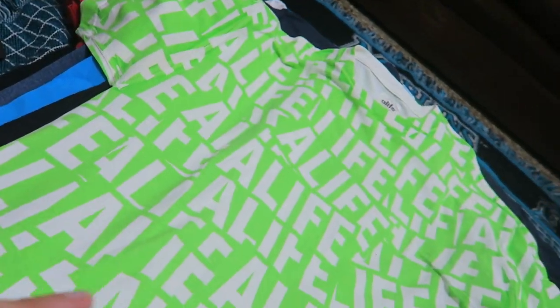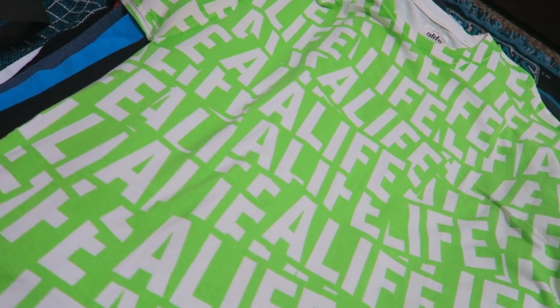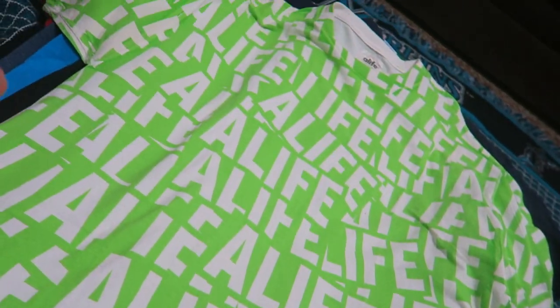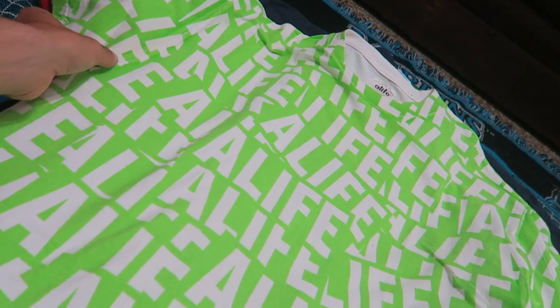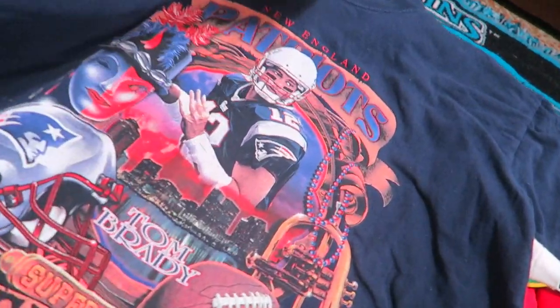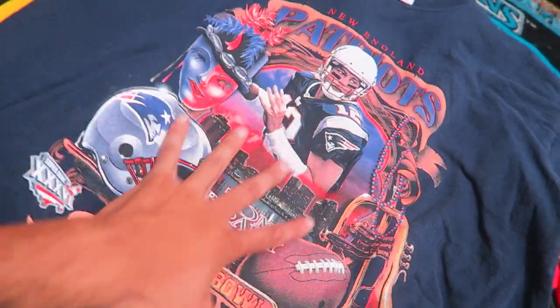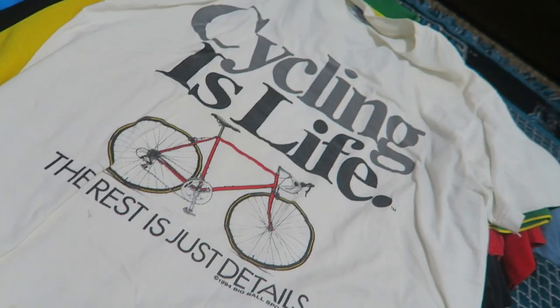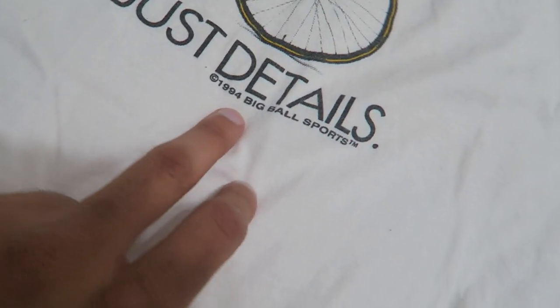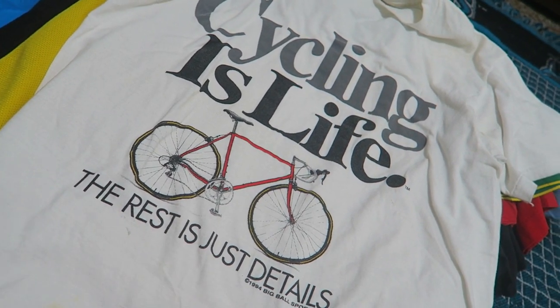To jump into today's finds — we'll start with my favorite find. You guys know I love all-over print, and I honestly love 'A Life' as a brand. I'm probably gonna add this to the personal collection because it's all-over craziness with a lime green — super nice. I did end up grabbing the 2002 New England Patriots Tom Brady shirt — it almost has that old school style to it with the printing. Also grabbed a 1994 Big Ball Sports cycling-is-life shirt with great details.